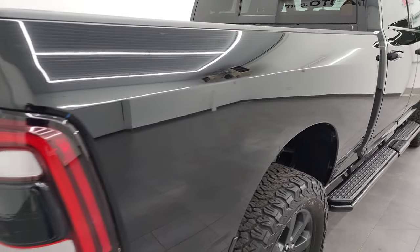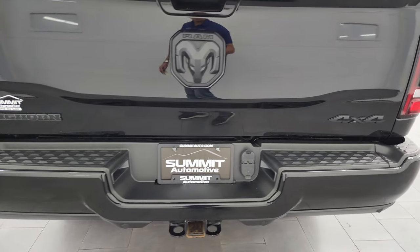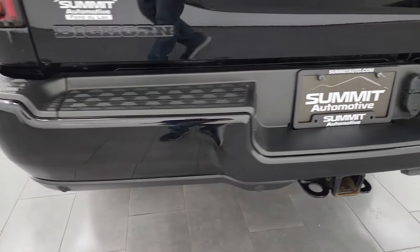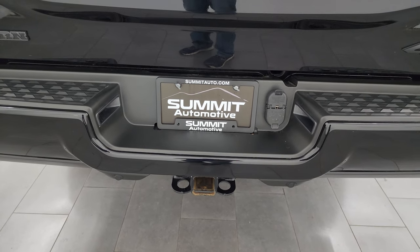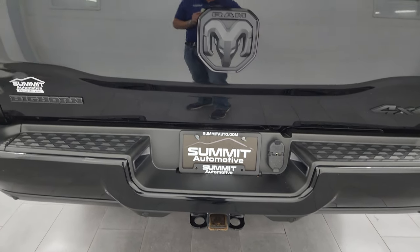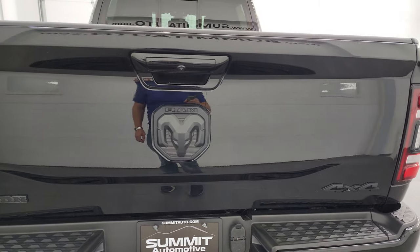Passenger side box — didn't see any dents or dings on there. Coming around to the back of the vehicle, you'll notice the LED tail lamps. Rear bumper is in excellent shape — no dents or dings. It does have the full towing package, which includes the receiver hitch, four-pin and seven-pin wiring. This one has a max towing capacity of 19,956 pounds and a max payload of 2,028 pounds. I found those on Ram's Tow Guide website and will link that in the description below.